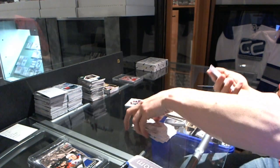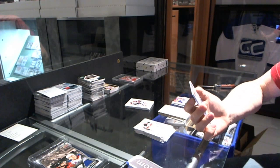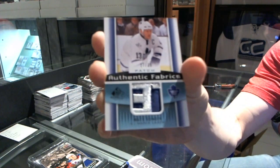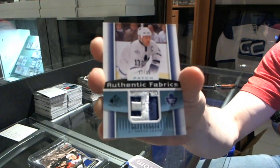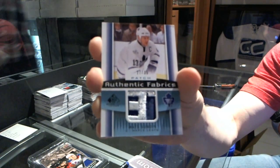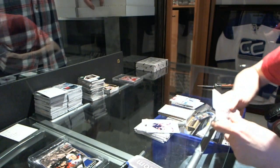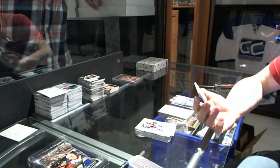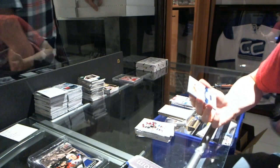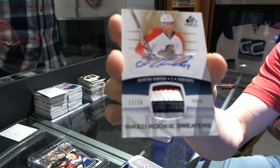Another authentic fabrics for the Edmonton Oilers, Ryan Nugent-Hopkins — really sick swatch. Authentic fabrics patch numbered 27 of 35 for the Toronto Maple Leafs, Mats Sundin. And a three-color inked rookie sweaters patch numbered 17 of 25 for the Florida Panthers, Quintin Howden.